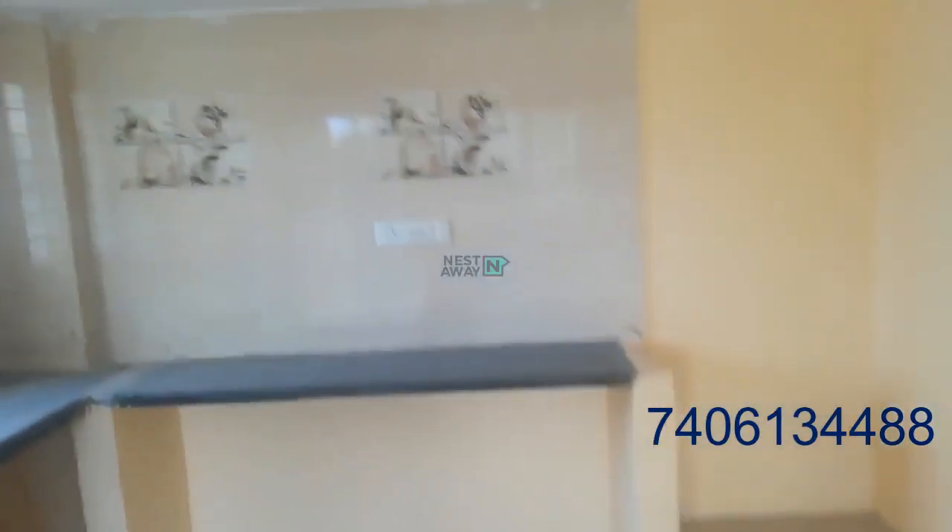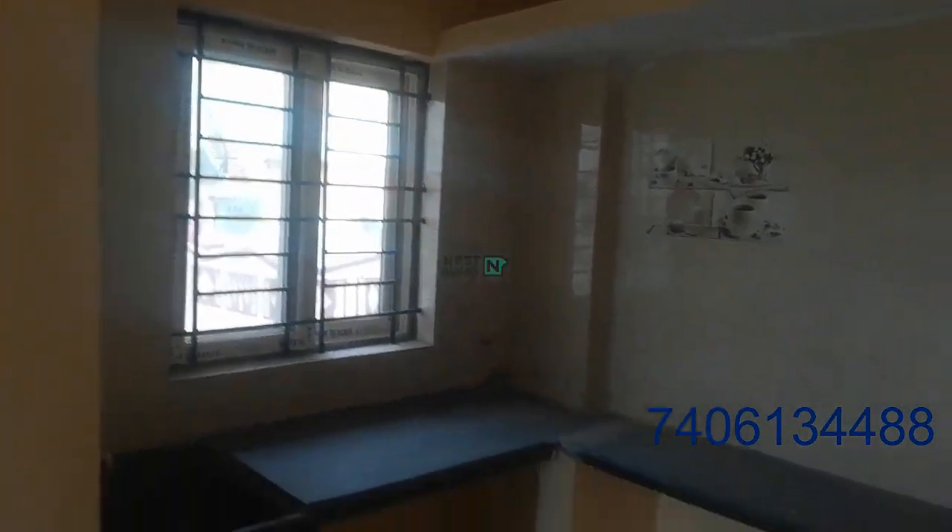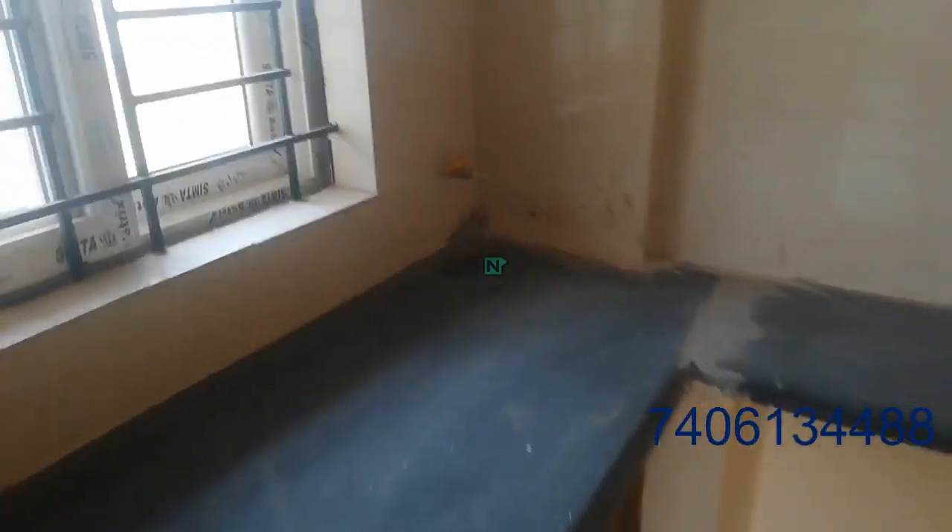This is the kitchen — it's an open kitchen. Gas pipe planning is done.